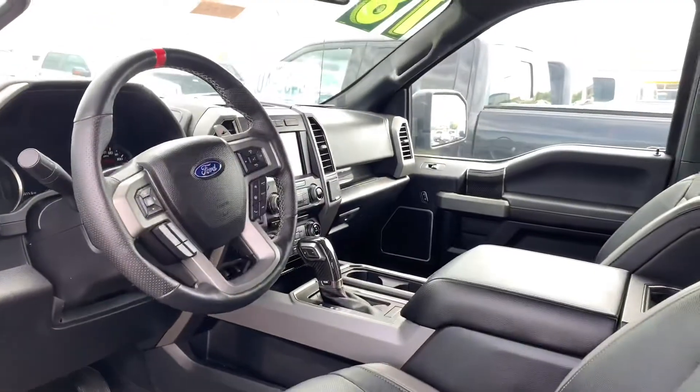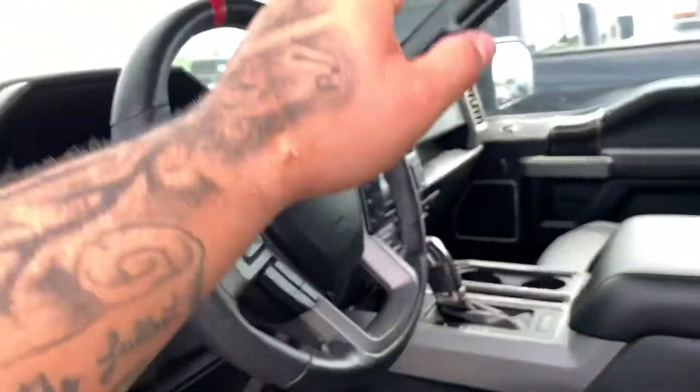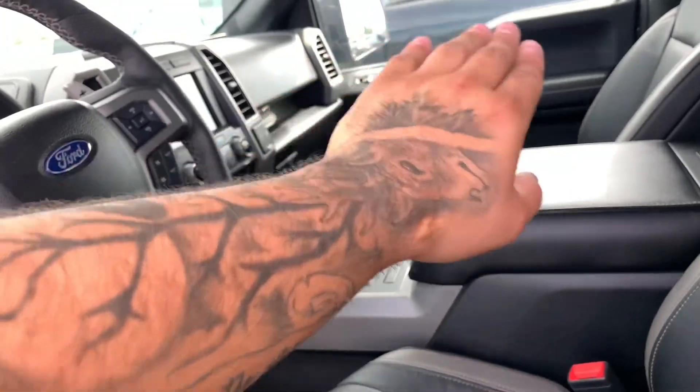The interior on the 2018 got a whole lot better. You have carbon fiber on the sides, carbon fiber on your shifter, carbon fiber on the other door, and carbon fiber in the dash.